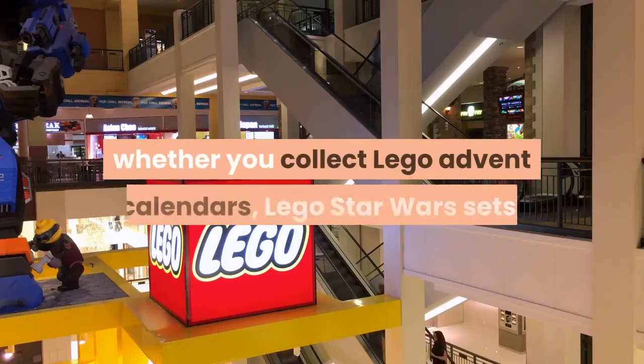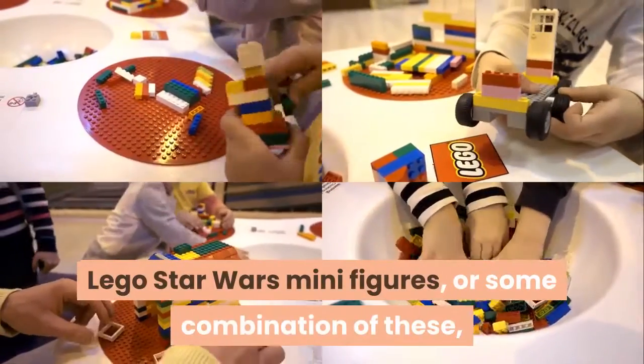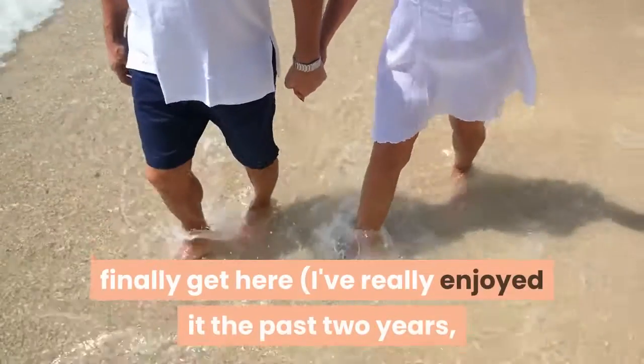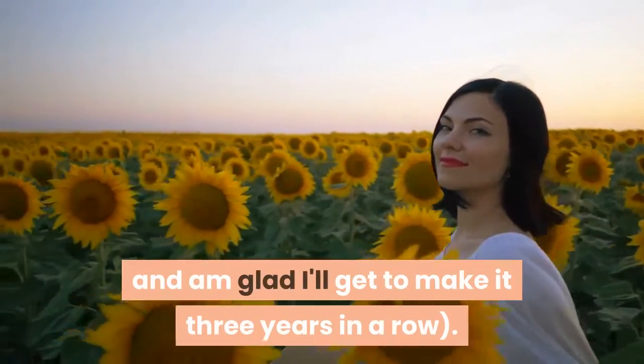Whether you collect LEGO Advent Calendars, LEGO Star Wars sets, LEGO Star Wars minifigures, or some combination of these, I think you'll find something worthwhile about this set. Not to mention they are a blast to open when the holidays finally get here — I've really enjoyed it the past two years, and I'm glad I'll get to make it three years in a row.